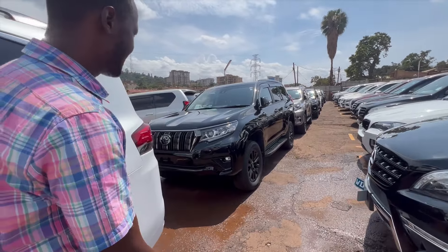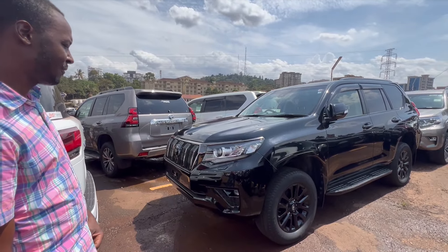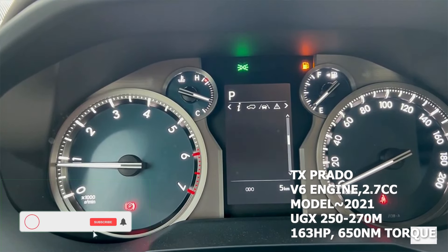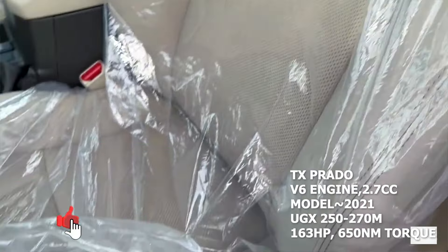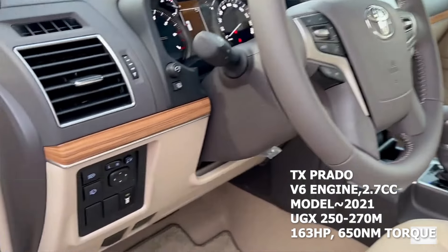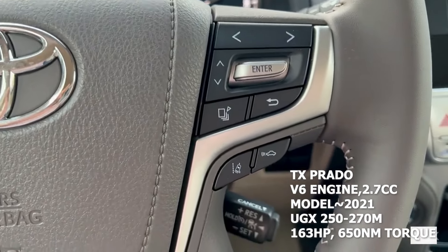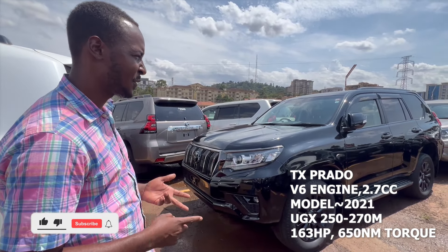So this is the TX Prado. It has a diesel engine, 2.8cc. It comes in five-seater and seven-seater — this particular one is a seven-seater. It also comes with heated seats. This particular model is a 2021. Price ranges between 250 to 270 million, depending on mileage. It comes with a sunroof and is available in different colors: black, white, gray, and silver.